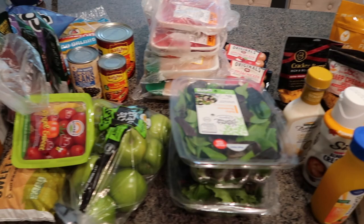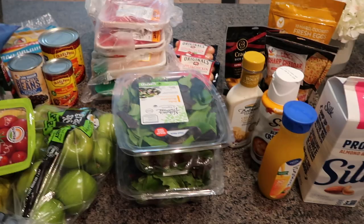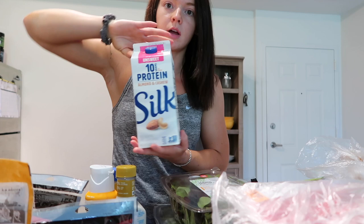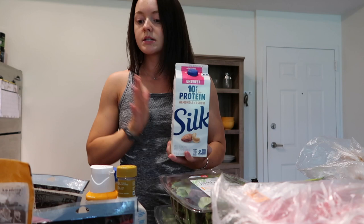I just got back from the grocery store and this is everything that I got. I'll run through everything split up into categories. Starting with the drink type stuff — I got some more milk. This is the milk that we always use; I use it for overnight oats, cereal, anything that requires milk.